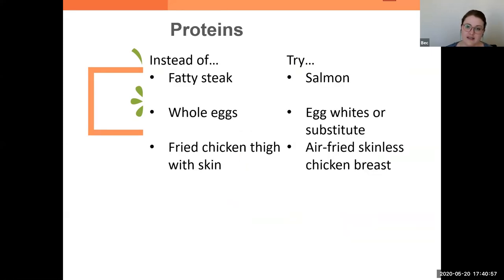For proteins, instead of a fatty steak maybe switching to salmon — it's not going to be that same red meat taste but it gives you those healthy fats and still great protein. Instead of whole eggs, grabbing egg whites or egg substitutes, or even doing two egg whites and one whole egg so there's one yolk shared among three eggs. Going instead of a fried chicken thigh with skin to an air-fried skinless chicken breast. Air fryers use a fraction of the oil of normal frying and it really is a great way to get a similar taste and keep you satisfied while making that healthier swap.